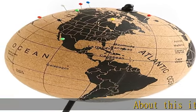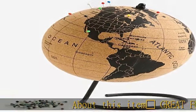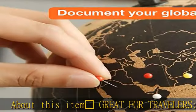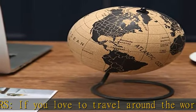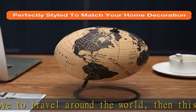About this item: globe showing America, great for travelers. If you love to travel around the world, then this cork globe is perfect for you. The globe consists of clearly drawn maps of each and every country, which makes it easier for you to pinpoint your travels.